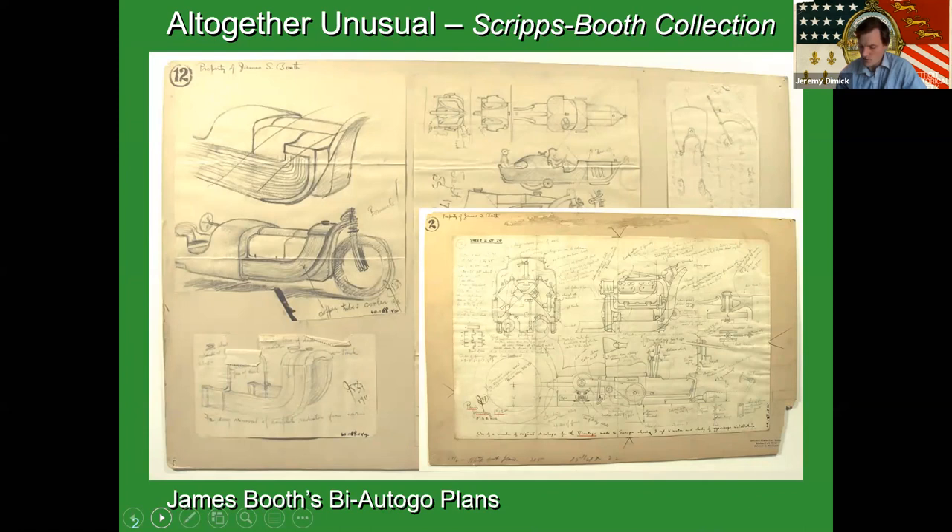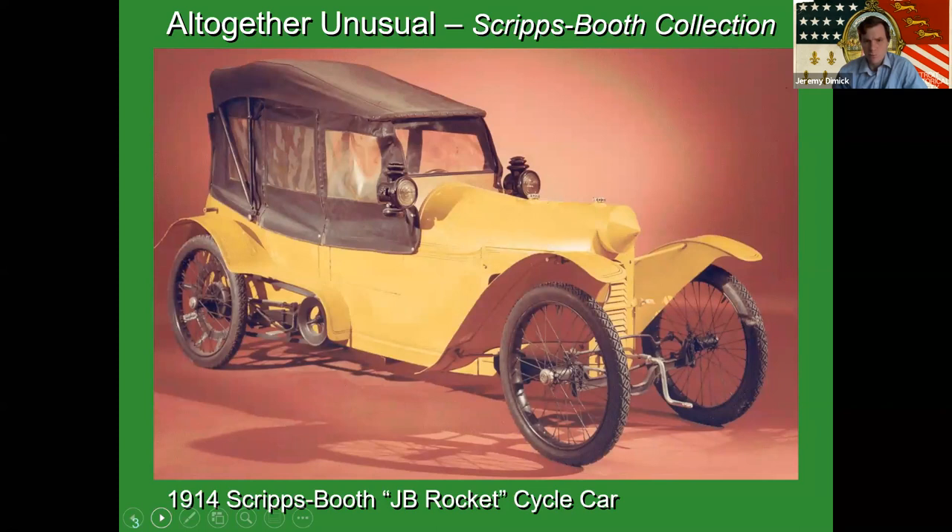He would go on to make more cycle cars. We have five in the collection. This one's more practical — and I use practical in a quote-unquote sense, more practical than the Biotico, but still kind of one of these supercharged go-karts available to the rich at the time. This is a 1914 JB Rocket cycle car.